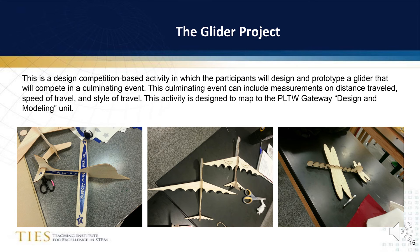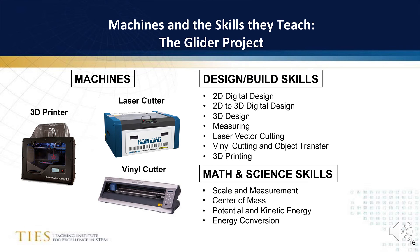The second project is the glider project. The learning outcomes of this project are mapped to the Project Lead the Way gateway to technology design and modeling unit. Three machines are used in this project: a 3D printer is used to create the nose of the plane, a laser cutter is used to fabricate the body and the wings, and the vinyl cutter is used to make the design logo for the plane. Not only does this project enable students to learn design and build skills on multiple machines, but as they iterate on their design to improve its flying range, they are putting their knowledge of math and science concepts — such as center of gravity, center of mass, and potential and kinetic energy — into practice.